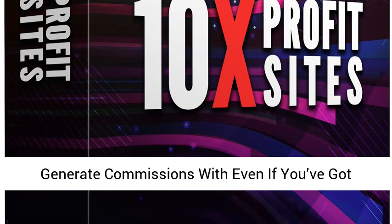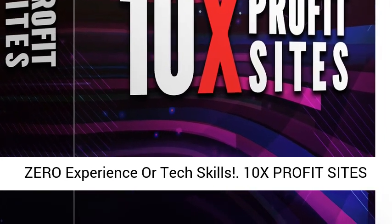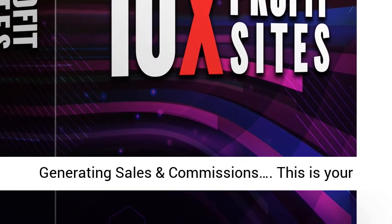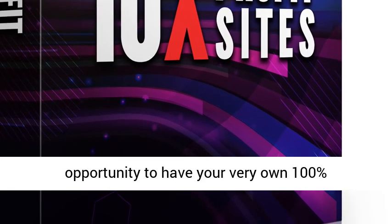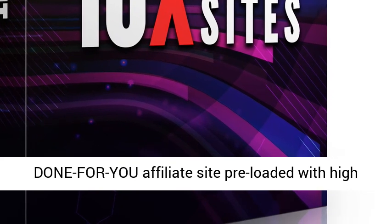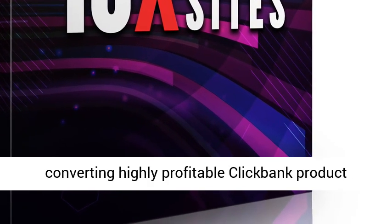10x your business and generate commissions, even if you've got zero experience or tech skills. 10x Profit Sites is the ultimate 100% Done-For-You solution for generating sales and commissions. This is your opportunity to have your very own 100% Done-For-You Affiliate Site pre-loaded with high-converting, highly profitable ClickBank product reviews.